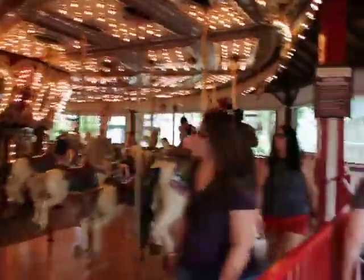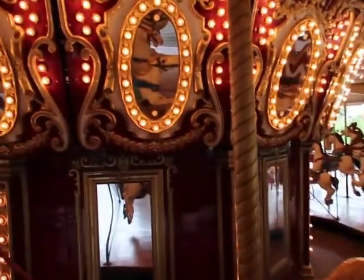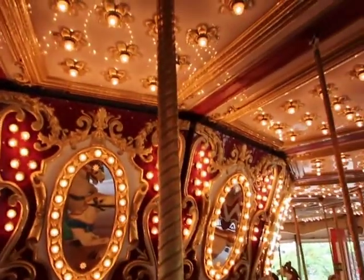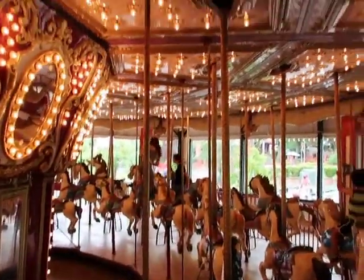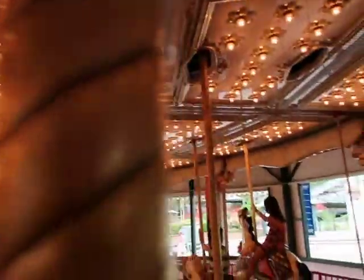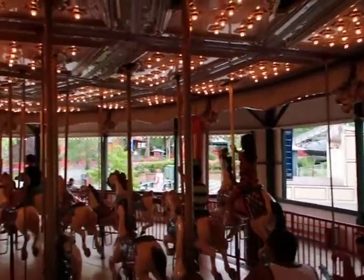Seems like a decently themed and maintained carousel — pretty nice, lots of lights, can't complain there. They have a lot of horses that go up and down. I know some carousels will have their horses stagnant on the sides where they don't go up and down — they're just motionless. But yeah, this is a good carousel it looks like.